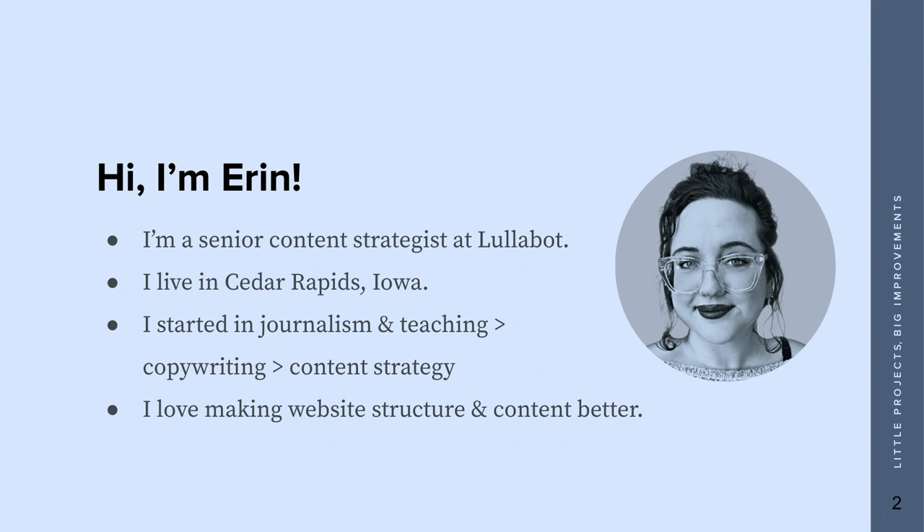I live in Cedar Rapids, Iowa. I started in journalism and teaching — I was a journalist for newspapers for a long time, then moved into web copywriting and then into content strategy. That's what brings me here. I really love it because I love making website structure and content better, and that's really what I'm here to do.